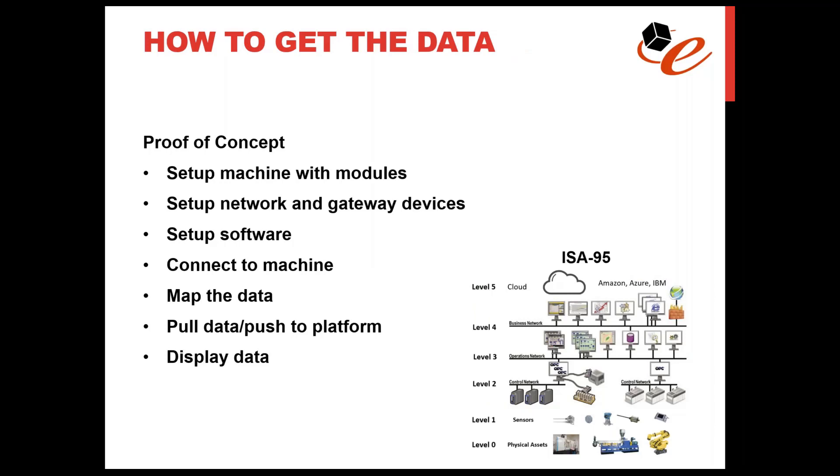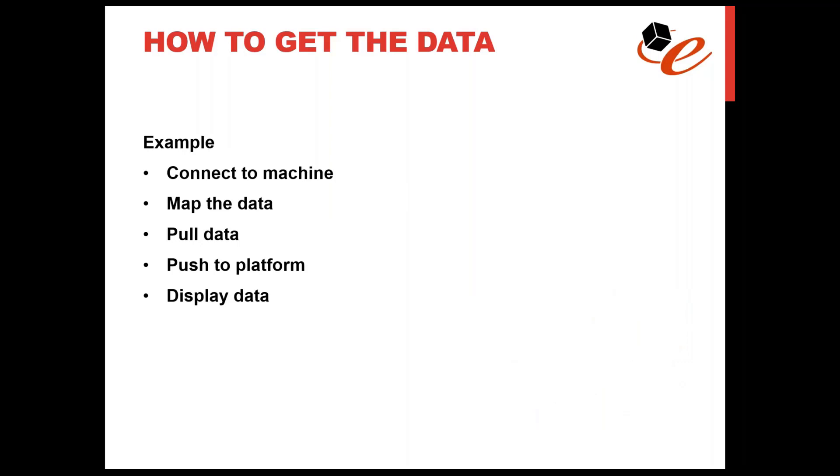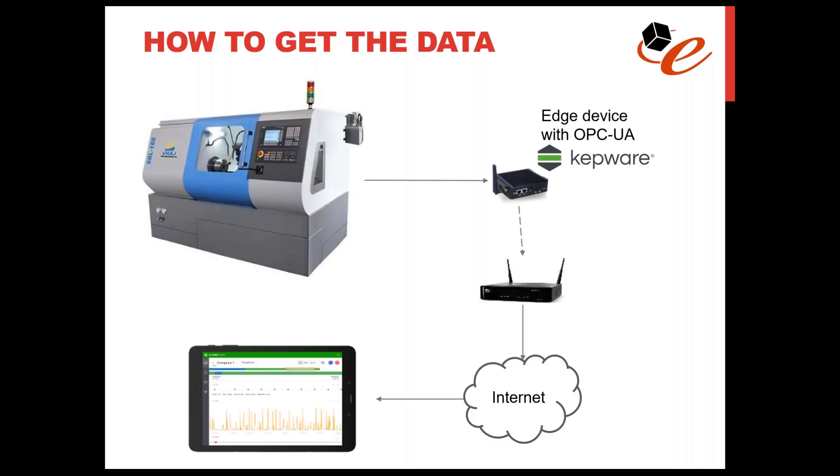During the proof-of-concept process, you set up the machine with the modules, work with the vendor for that, set up the network, and set up the IoT software platform — along with industrial connectivity software like Kepware. This is a basic diagram of the solution: the CNC machine generates data, then a small fanless edge device with Kepware running on it provides the connection into the CNC machine. Kepware on that box connects in, pulls the data from the CNC machine, and then pushes it to our IoT software platform, ThingWorx.